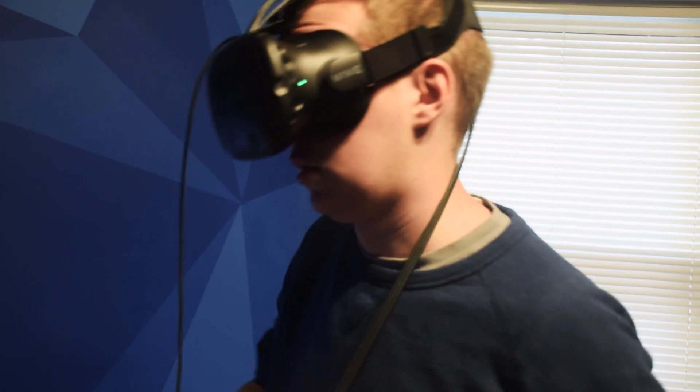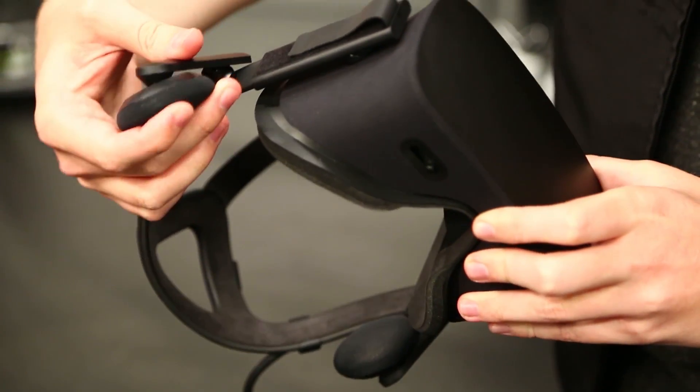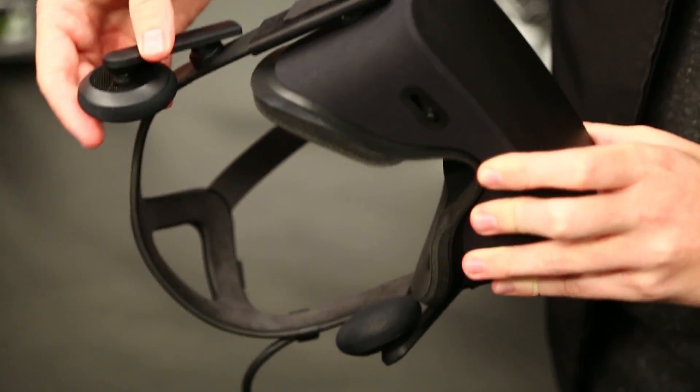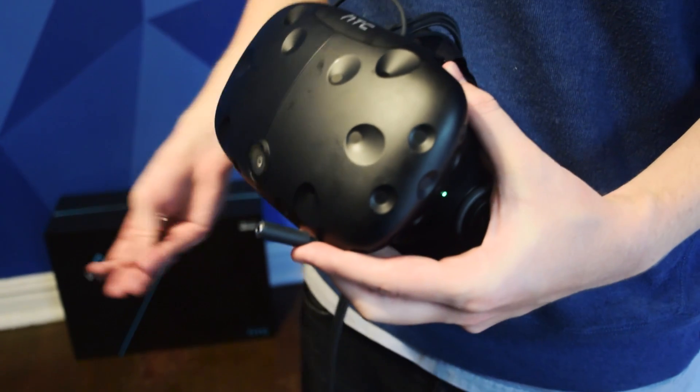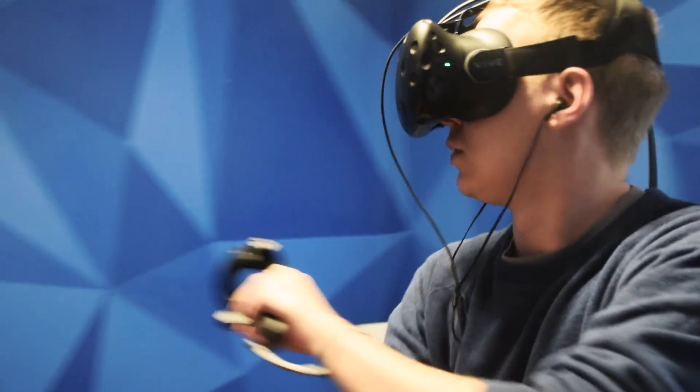That being said, the tethered cord is much more cumbersome and noticeable here than the Rift, as you're moving around so much more. Unlike the Oculus headset, the Vive does not include built-in headphones and instead lets you easily plug in whatever headphones you want to use. It at times felt like one more thing to worry about, but it was great to have the freedom to pick my favorite pair and just roll with it.